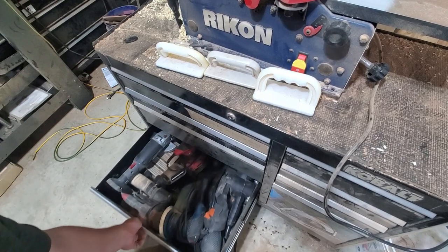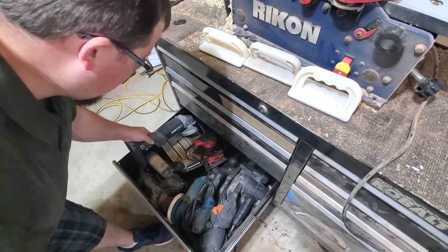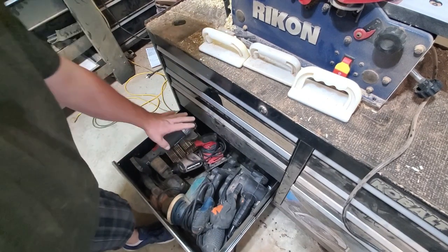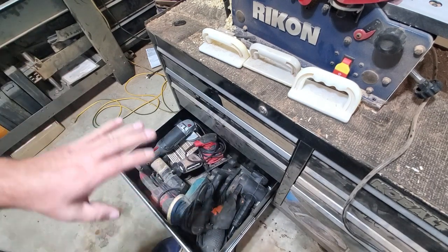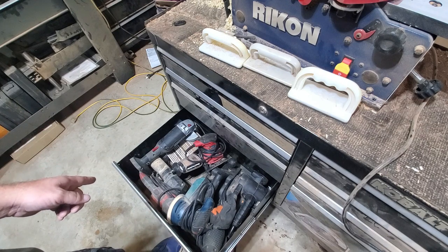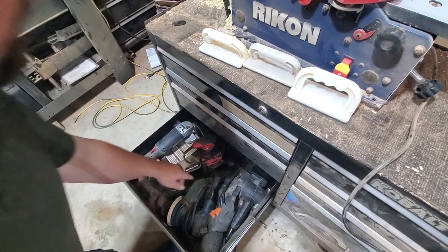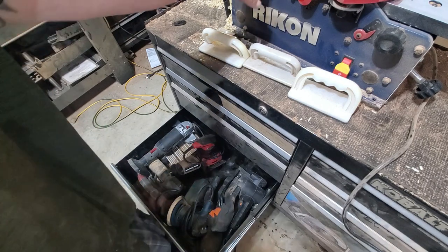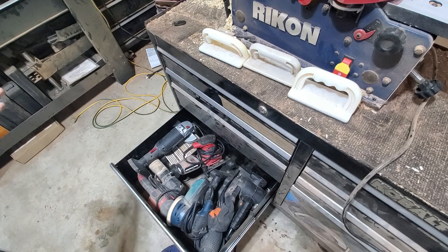And these are all my sanders — kind of my sanding drawer. I've got grinders, a palm sander that I never touched again once I got an orbital sander, and my orbital sander — cheap but the go-to sander I use for everything. I've got a belt sander and another belt sander that I think is bad — I don't know why I don't throw away the bad stuff. And I've got a hand planer that kind of functions like a jointer but works like a sander. I never use that either.